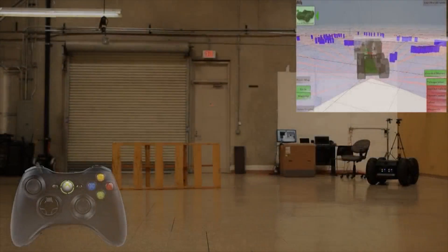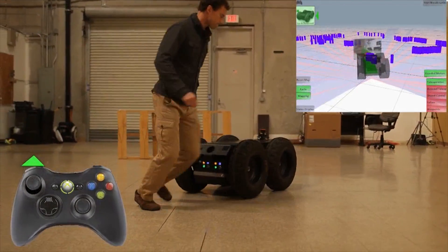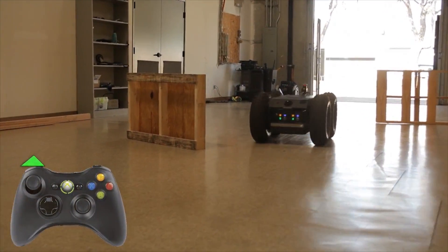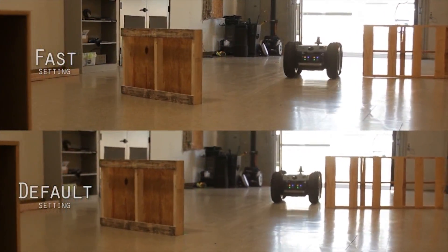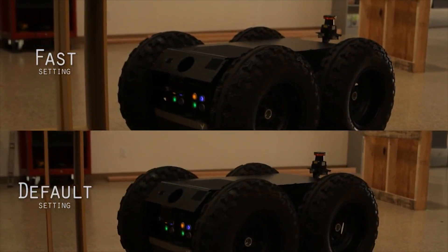In this scene, the operator is driving the robot forward with the joystick pushed all the way straight forward. Guarded motion behavior slows the robot as it approaches obstacles, but allows it to pass obstacles not directly in the path. Guarded motion stops the robot only when necessary.